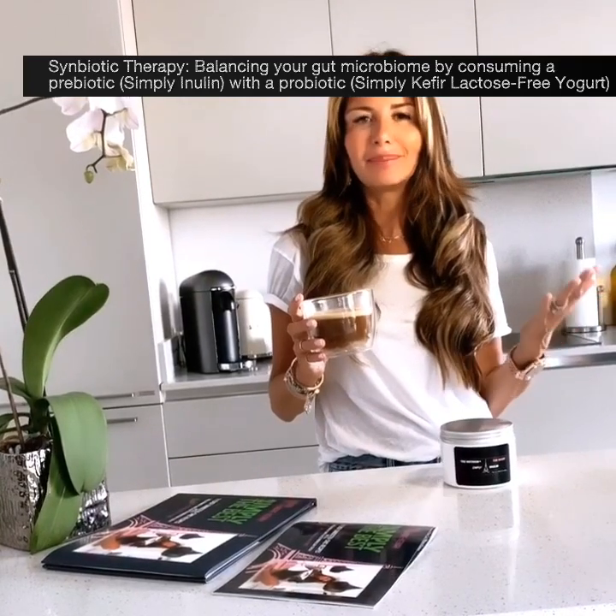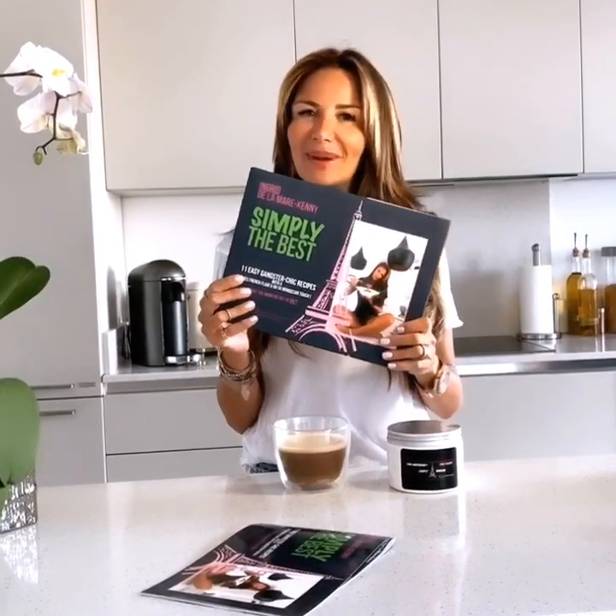Probably the healthiest way possible is using symbiotic therapy — mixing it in with a probiotic yogurt, for example our Simply Kefir Coconut Probiotic Vegan Yogurt. In that case, you will be completely balancing out your gut microbiome. While Simply Inulin already does part of the job, having a probiotic is so important, and having a probiotic from a food source is the most important — don't start popping pills. You can also implement it into omelettes, soup, chili sauce, pasta sauce, or even binding kefta meatballs. The recipes for all of that are in my Simply The Best cookbook.